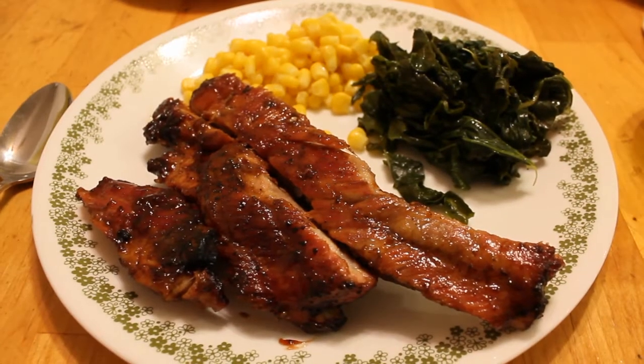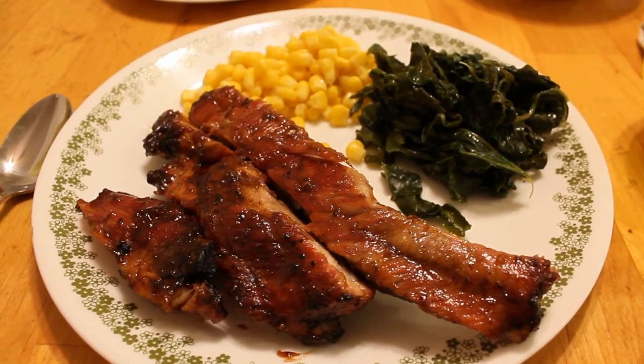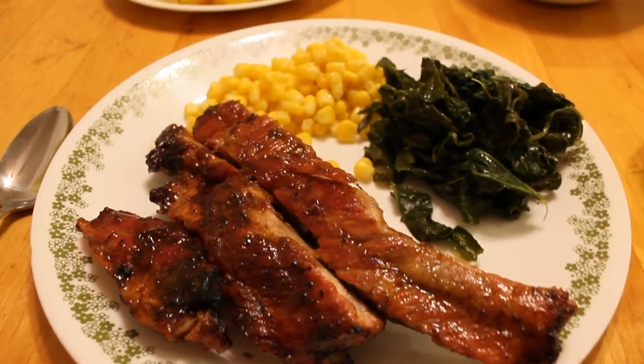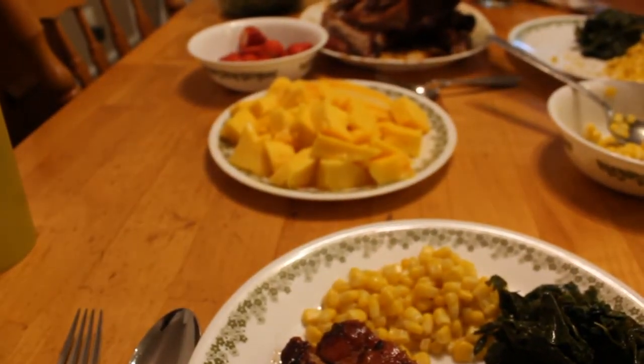Today is Sunday and we have some grilled barbecue ribs and some kale — I sauteed that, it's from the garden — and some corn. And for dessert we have some mango and strawberries.